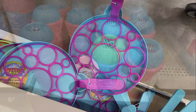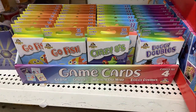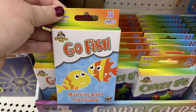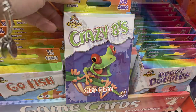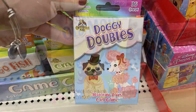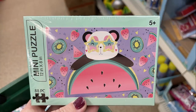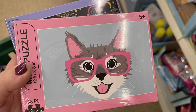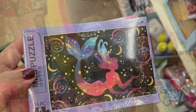They had a bunch of sand toys — buckets with shovels — bubble toys, little microphones, and new card games. There were four new card games: Go Fish, Crazy Eights, Doggy Doubles, which is a matching game, and Magical Old Maid. They also had new mini puzzles with 88 pieces each — a cat and a mermaid.